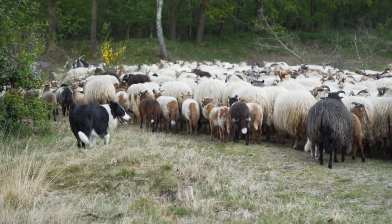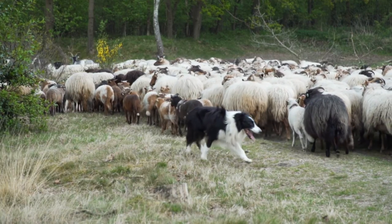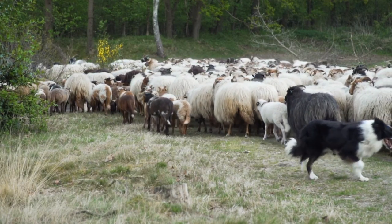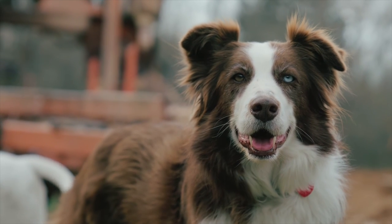There are lots of different types of sheepdogs. All of them have thick fur to keep them warm in the snow. Most farm dogs live outside in kennels, but some are family pets.